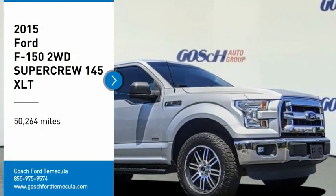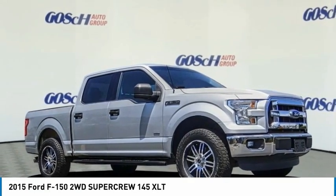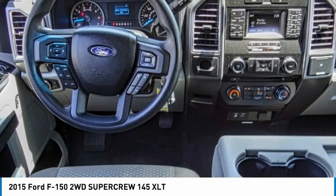Looking for the right vehicle? Check out the 2015 F-150. A Ford F-150 knows how to handle any situation. It's built to follow orders, no whining.